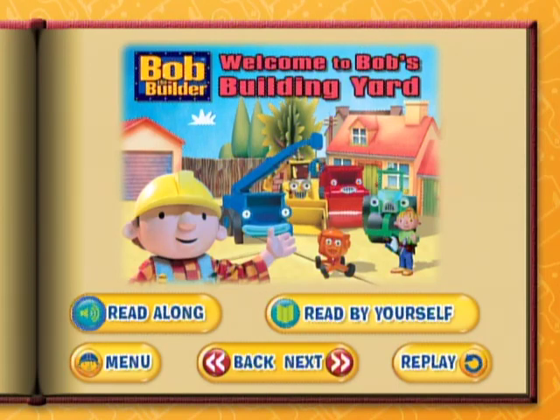Throughout the story, you can select the tabs at the top of the pages to take you directly to your favorite character.